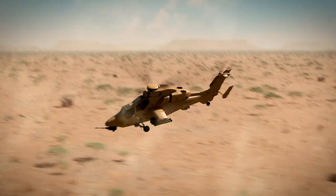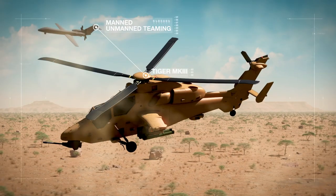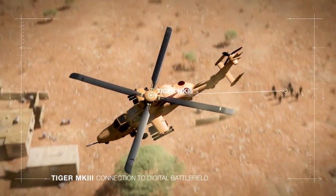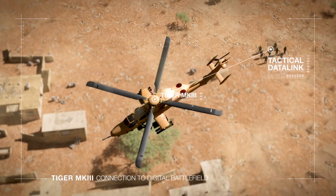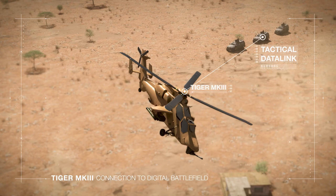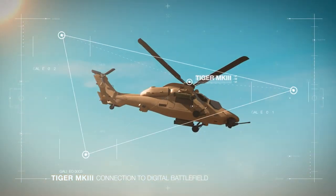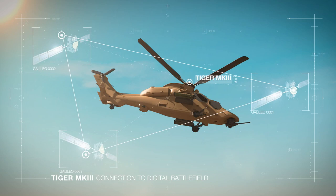Firstly, Mark III will be fully connected to the digitalized battlefield, able to perform manned-unmanned teaming and share tactical information in real time. It will be able to exchange audio and data, thanks to the new Thales-secured radio system fully integrated to the Army's network, and a navigation system compatible with the European Galileo GPS system.